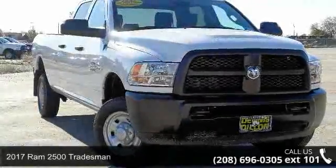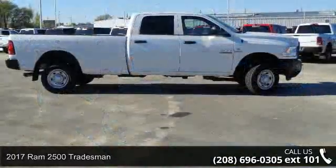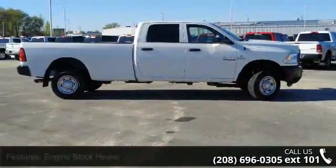Imagine yourself in this 2017 Ram 2500 Tradesman. If you are looking for an automobile with great features, look no further.